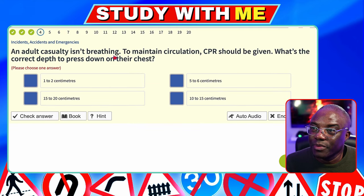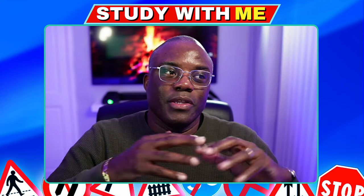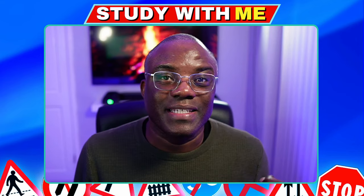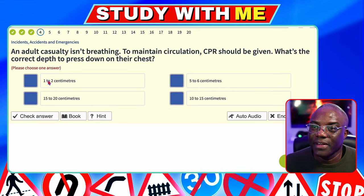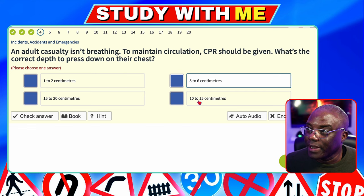An adult casualty isn't breathing. To maintain circulation, CPR should be given. What's the correct depth to press down on their chest? They're talking about chest compressions — clasp your fingers together and use the palm to press into the middle of the chest. For an adult, you're looking at five to six centimetres. For a child, it's three to four centimetres because their chest plate is not as strong. The answer is five to six centimetres for an adult.